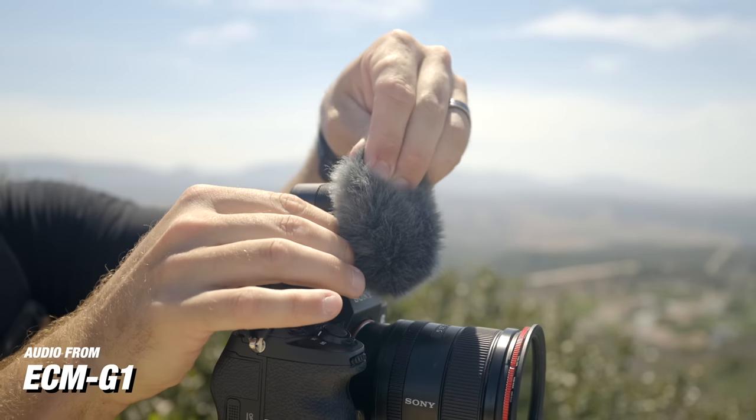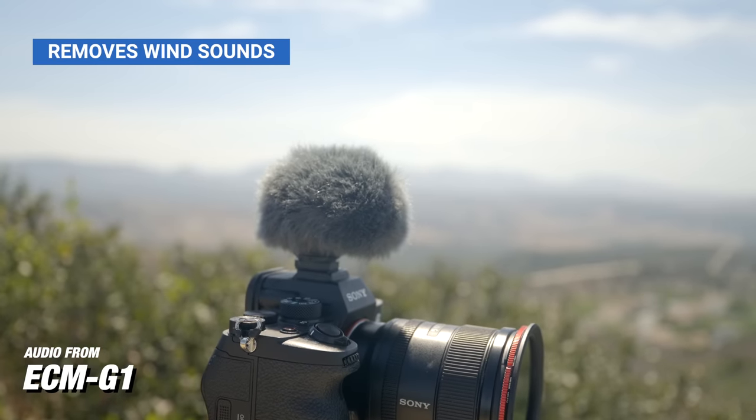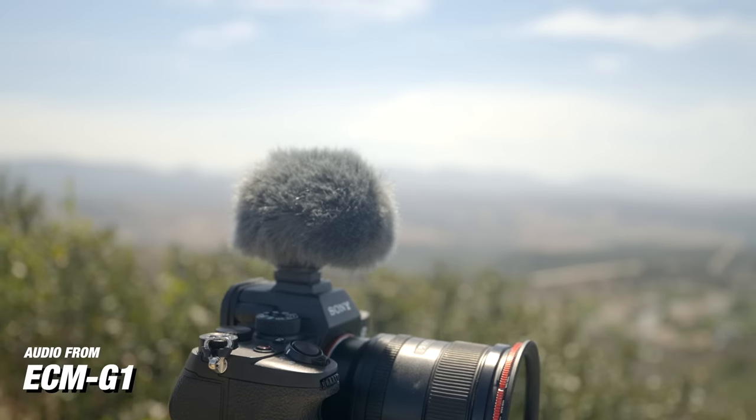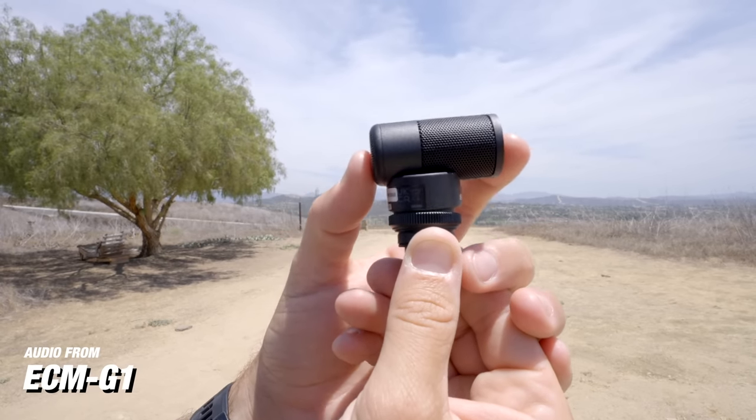This microphone also comes with a windscreen, so when you're outside in nature and there's a breeze hitting the microphone, the windscreen is going to help reduce all those wind sounds. That's something I use all the time since I'm typically outside. This microphone also has built-in shock absorbers — that's what keeps it so small — designed to effectively minimize handling noise, especially if you're handholding the camera. If you're newer to content creation, or you just don't want to worry too much about your audio but still want good audio, then the ECM-G1 is a great option for you.